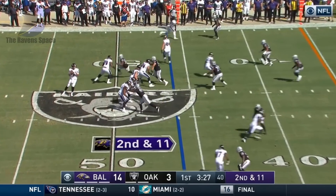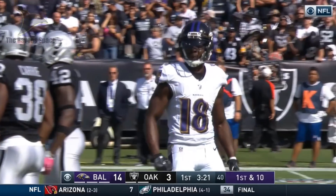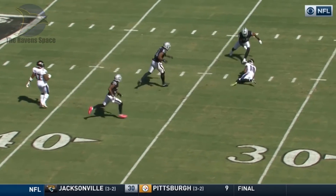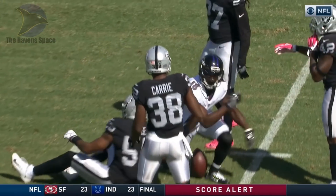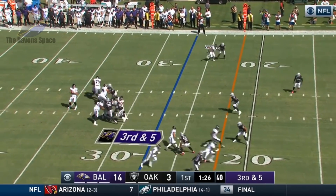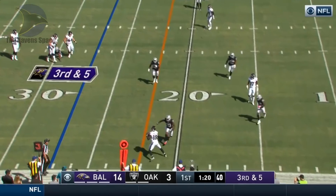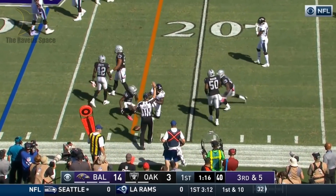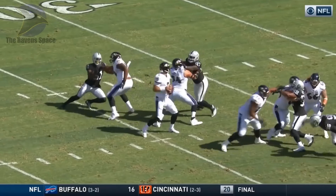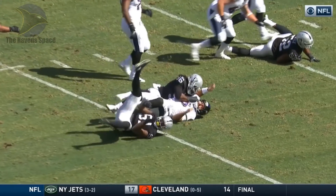Receiver from the backfield splits out. Second and eleven — Flacco over the middle, diving catch made at the 32 yard line by Jeremy Macklin. Flacco pulls it down, trips, goes down, gets up trying to escape, throws it to the near side and it's complete. The catch is made by Macklin — that may be enough for a first down. Joe Flacco initially goes to throw but gets his foot stepped on — athletic play, able to recover. You can see he gets twisted around.